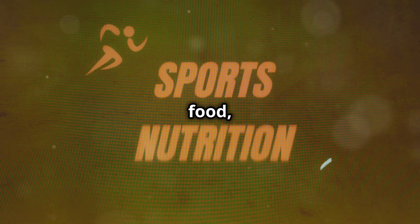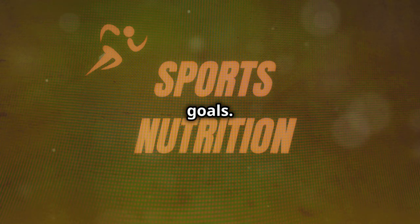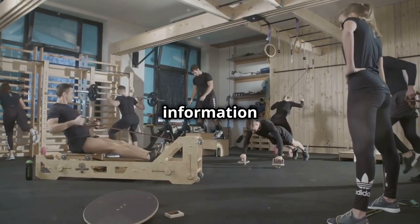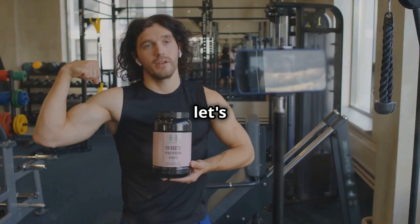We're going to break down each food, talking about why it's important and how it can help you reach your fitness goals. Whether you're a seasoned athlete or just starting your fitness journey, this information is gold. So grab your protein shakes, get ready to take some notes, and let's get after it.